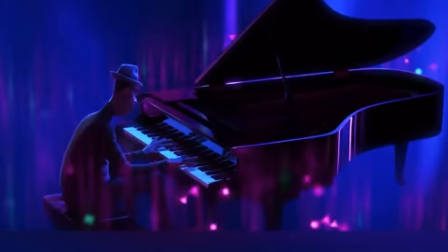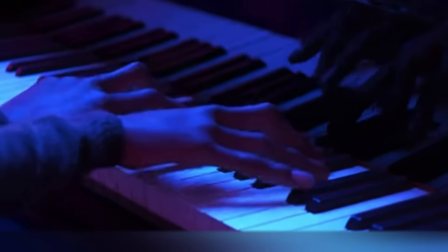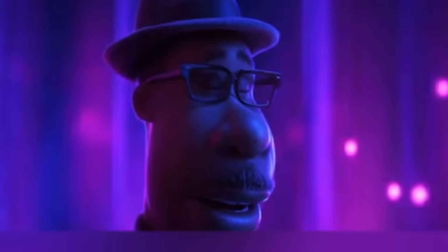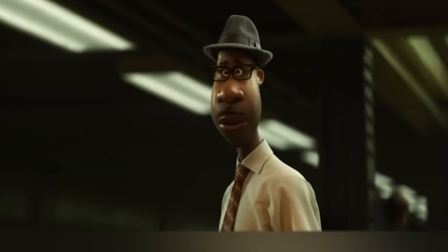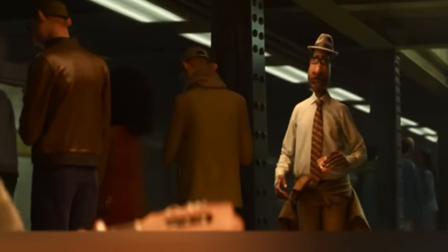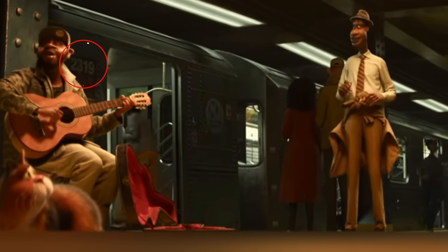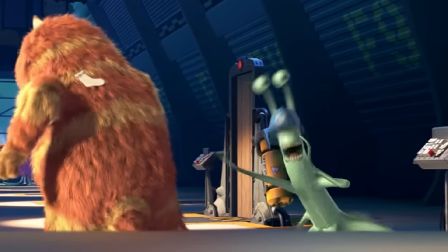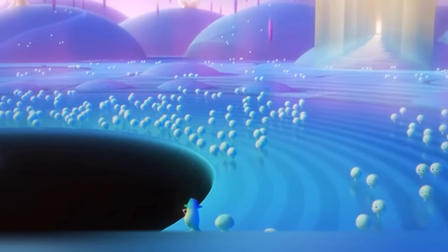Soul, last year's hit movie by Pixar, has such a touching plot that you don't even pay attention to the easter eggs right away. Though you really should, because there are a lot of them here. For example, in the scene where 22 in the body of Joe Gardner is captivated by the street music on the subway, we see a mysterious combination of numbers on the train. This is an obvious reference to Monsters Inc. — in that movie, the code 2319 was used to describe a hazardous material breach.